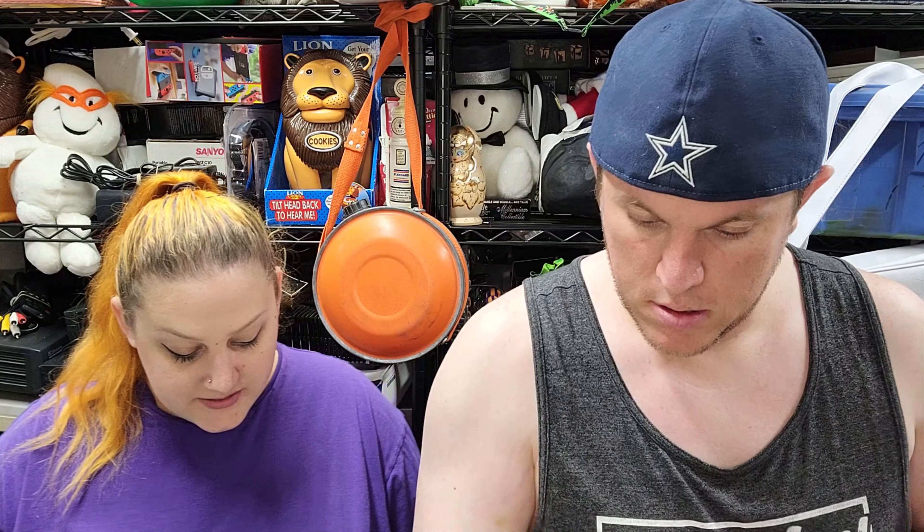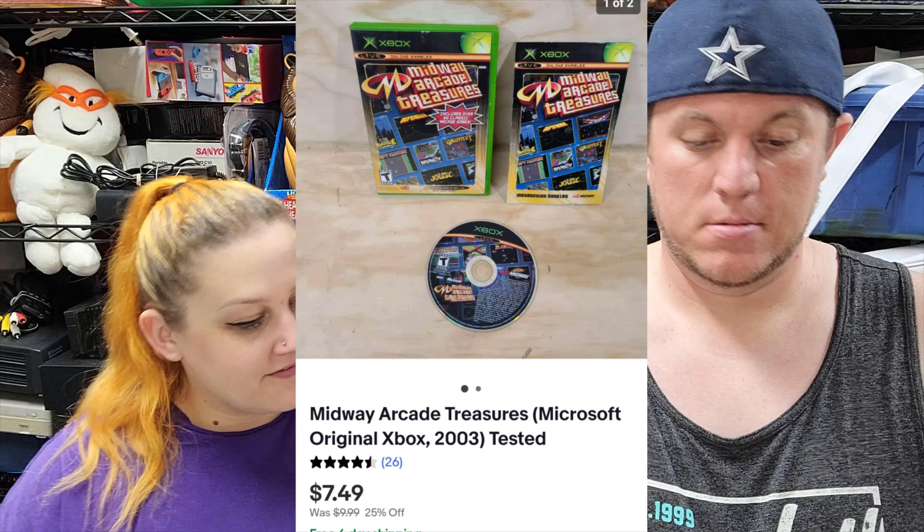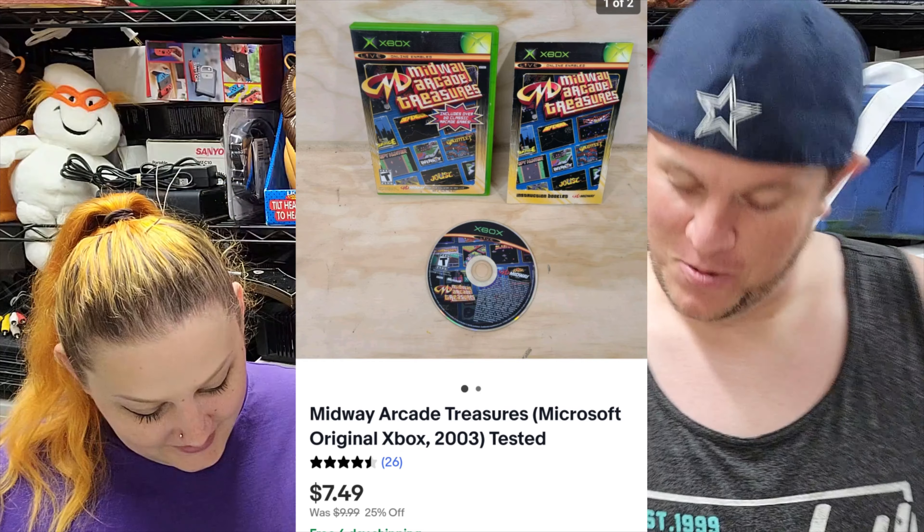Then we got an Xbox game — Midway Arcade Treasures — and it sold for $7.50 shipped. That's probably why it's not that memorable — barely making anything on that one.